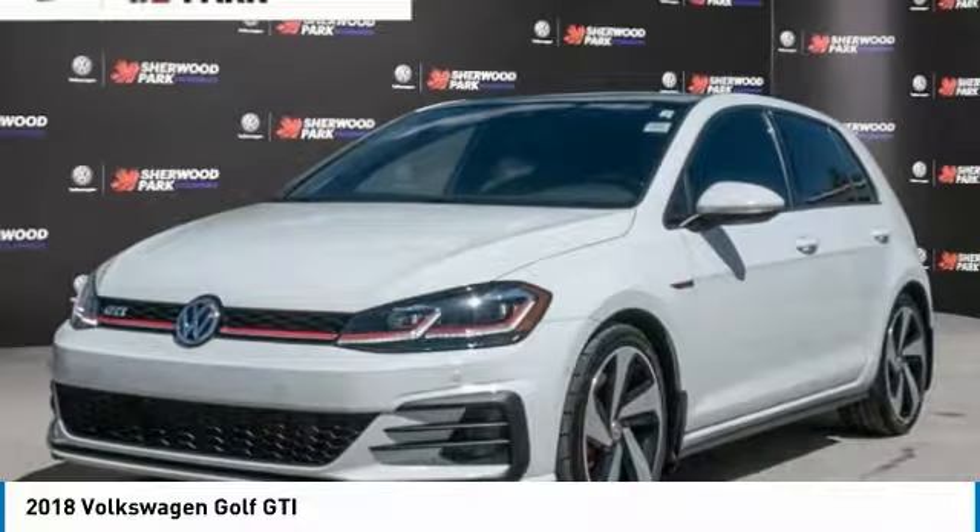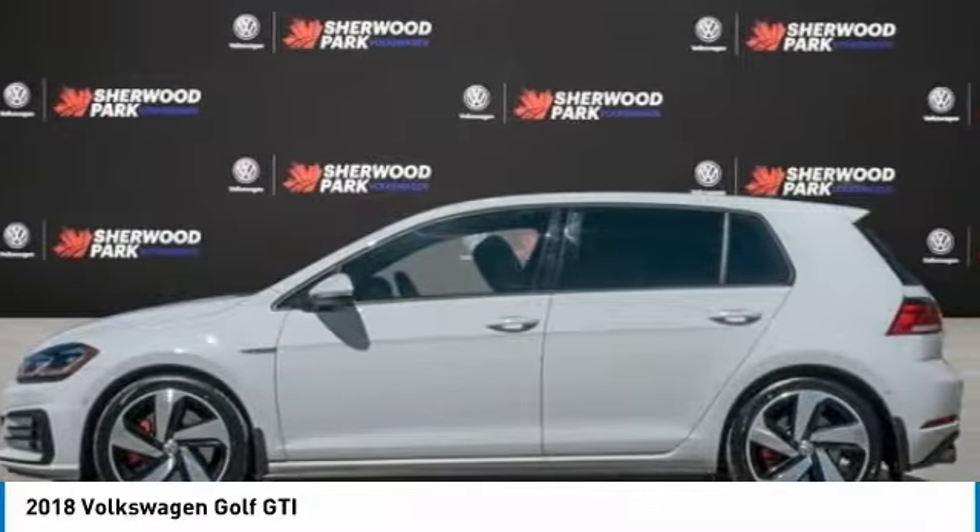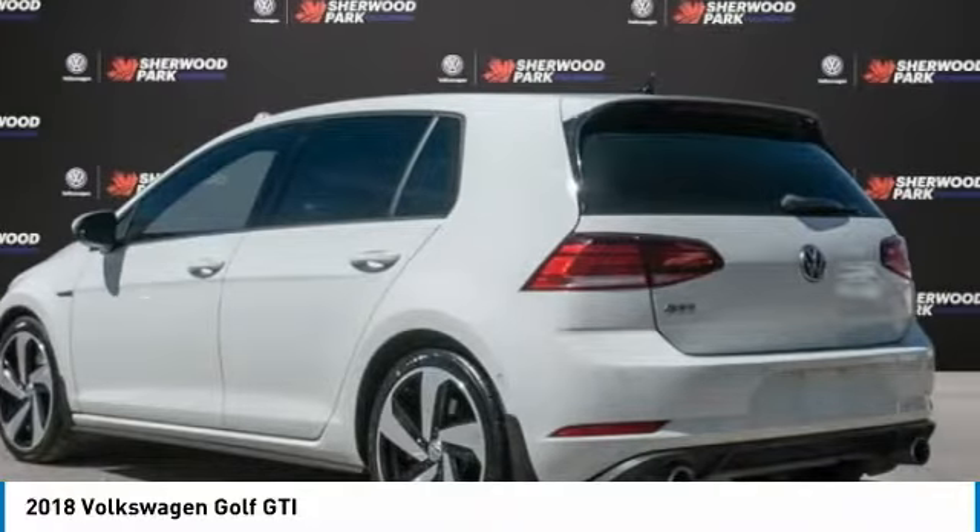Come test drive the 2018 Golf GTI. This Volkswagen is considered by many to be the hot hatchback.